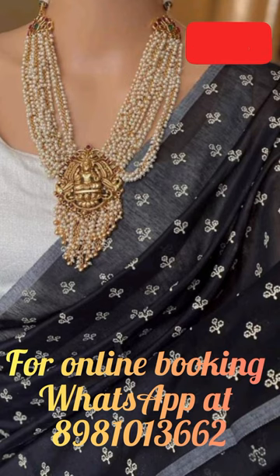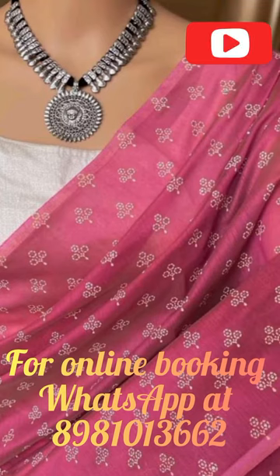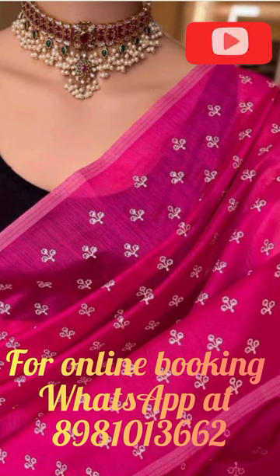The cotton silk fabric of these saris is lightweight, breathable and comfortable to wear, making it a perfect choice for Indian summers. The intricate Pallu sequence work on the sari adds a touch of glamour to it, making it perfect for festive occasions.